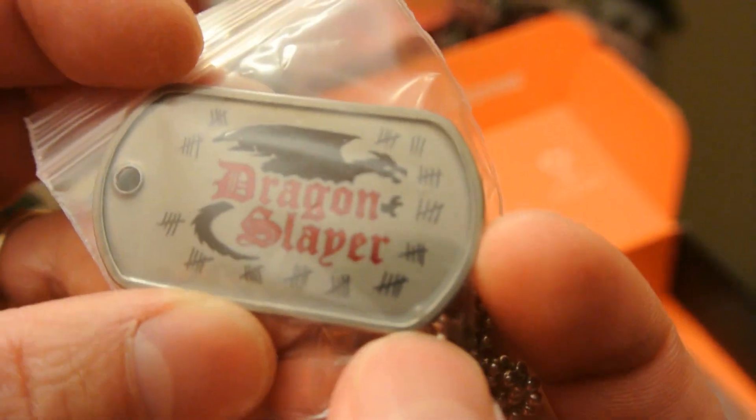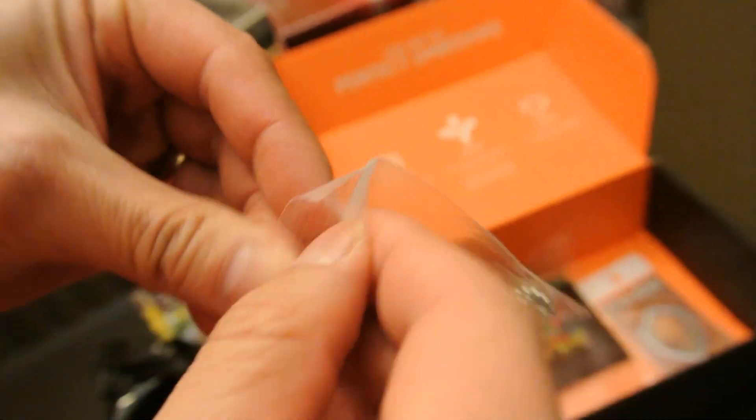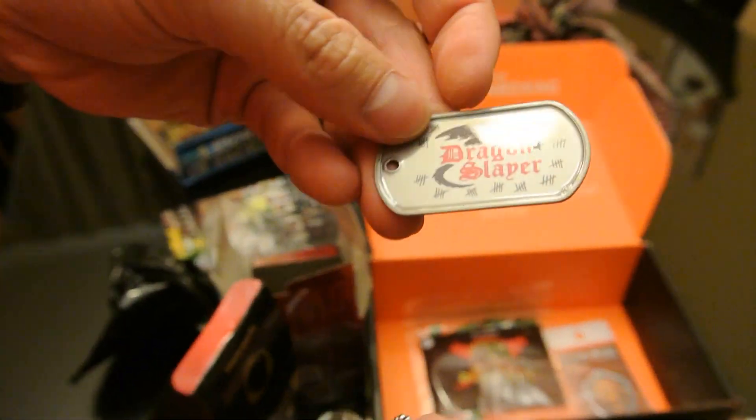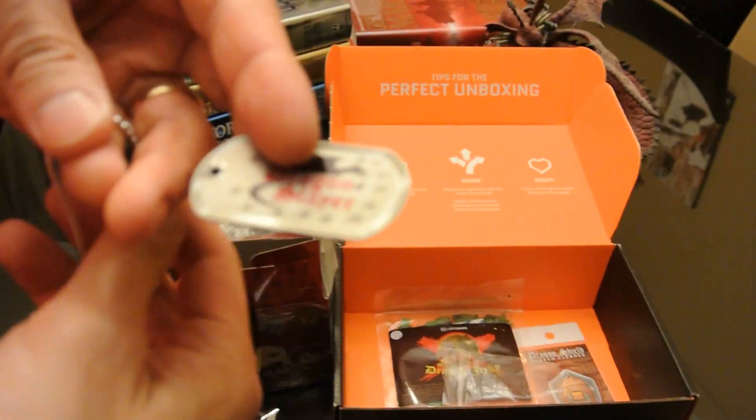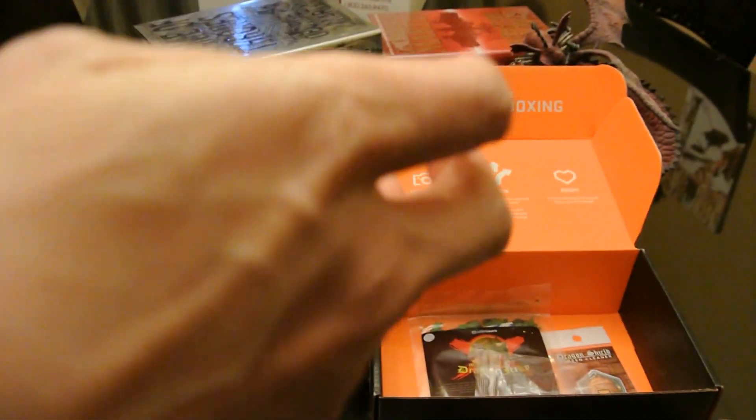With marked off how many you've killed — that's a lot of slain dragons. I like this. That's really awesome. And it's got the chain — I'm shoving the wrong end in.